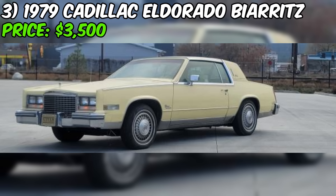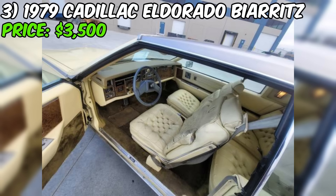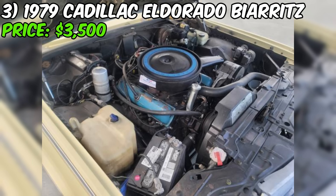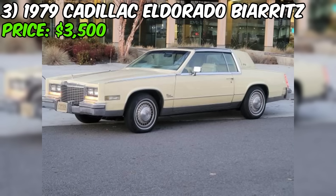Number three: the 1979 Cadillac Eldorado Biarritz, available on Craigslist for $3,500, is a classic luxury coupe located in Spokane, Washington, near I-90 for easy pickup. It's being sold by the current owner on behalf of a customer. Under the hood is a 355 7L Oldsmobile engine. The car runs and drives quite nicely, though the carburetor may need some attention as the car takes a couple of cranks to start.